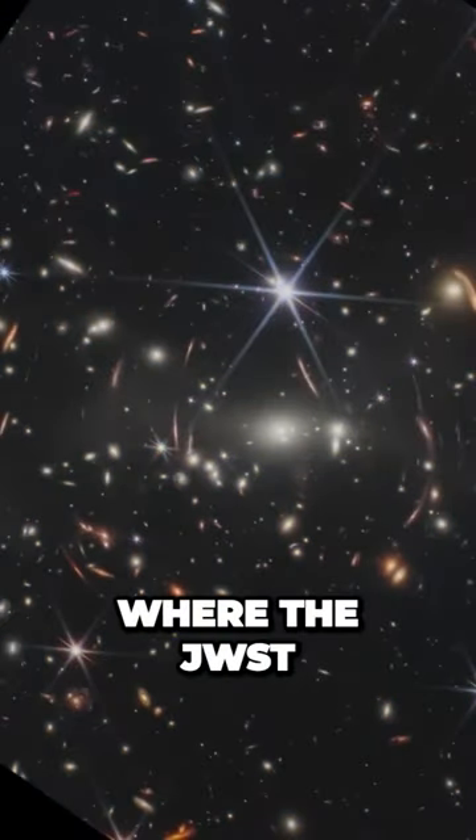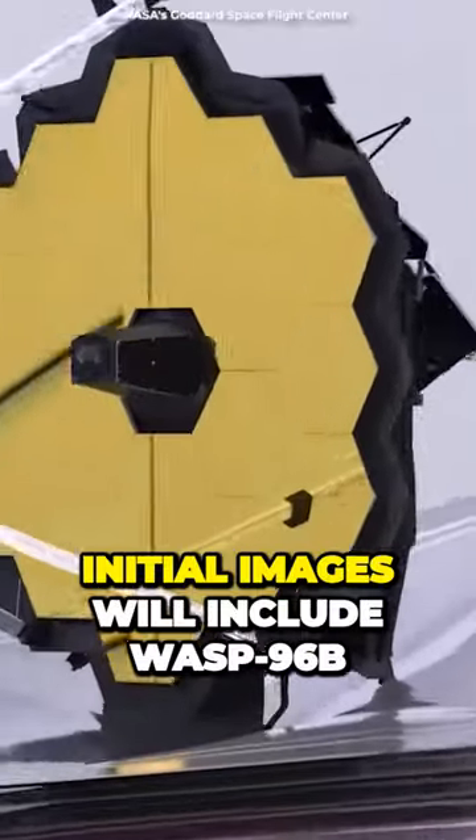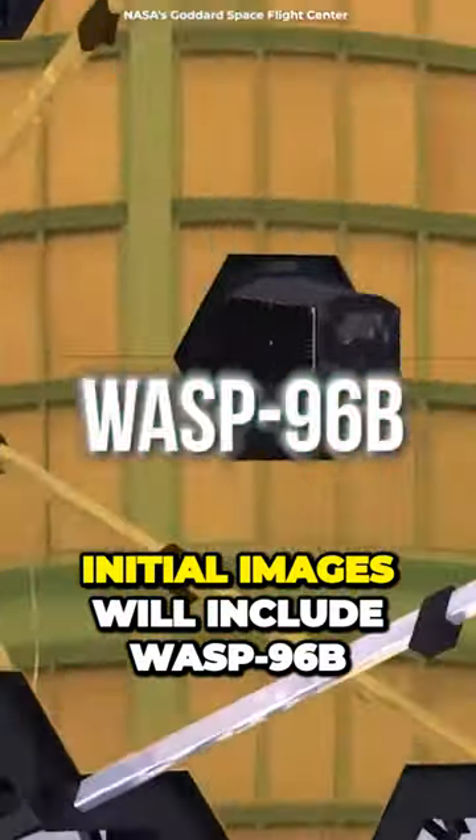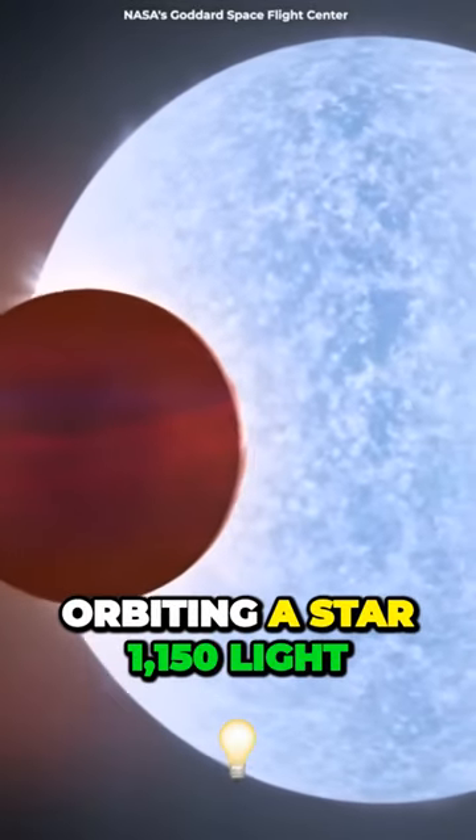This scenario is where the JWST performs exceptionally well. Lastly, initial images will include WASP-96b, a massive exoplanet orbiting a star 1,150 light-years away.